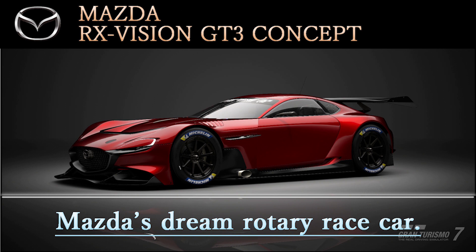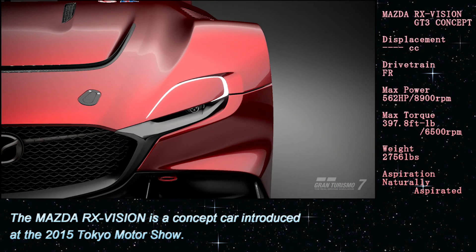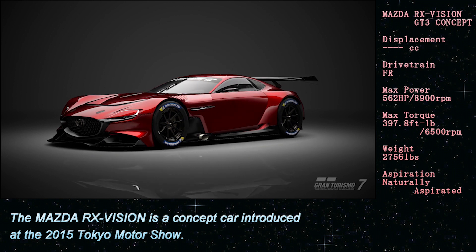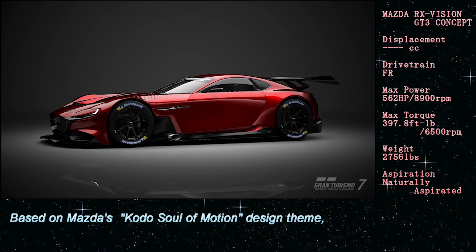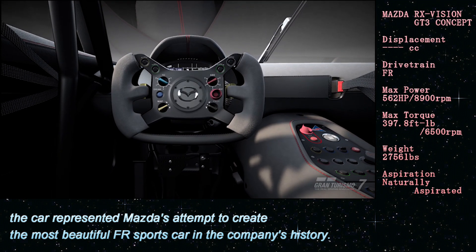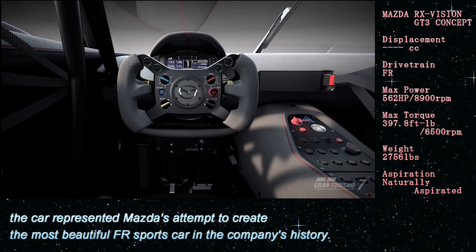The Mazda RX Vision GT3 Concept was introduced at the 2015 Tokyo Motor Show. Based on Mazda's Kodo soul of motion design theme, the car represented Mazda's attempt to create the most beautiful FR sports car in the company's history.